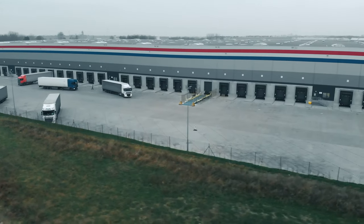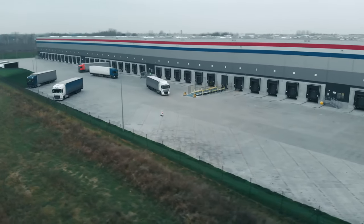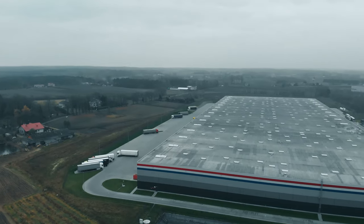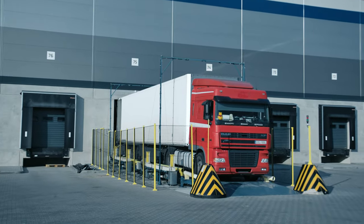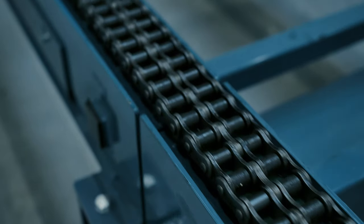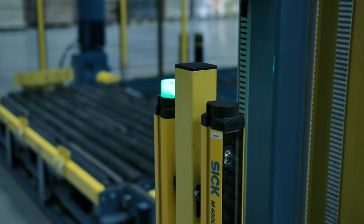The modern economy goes far beyond the boundaries of a single company and focuses on creating a network of interconnectedness, where highly specialized entities are responsible for individual operations. Close cooperation within the supply chain, efficient data flow management and process automation are the main factors determining the development of Logistics 4.0.